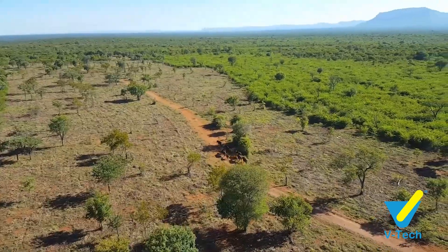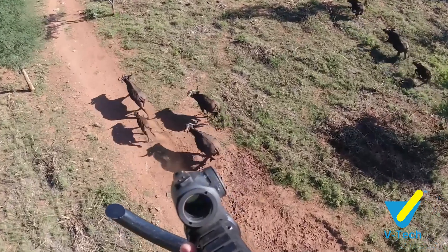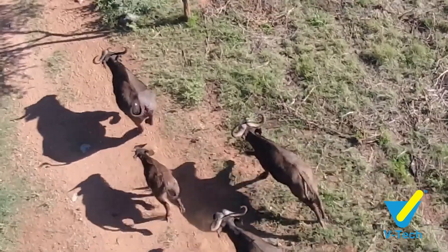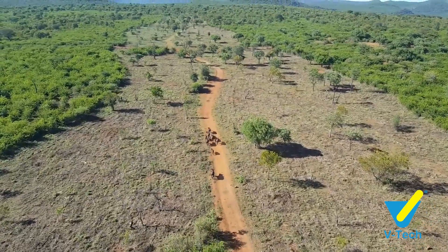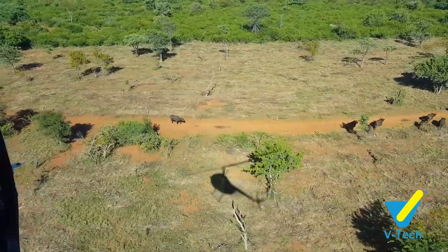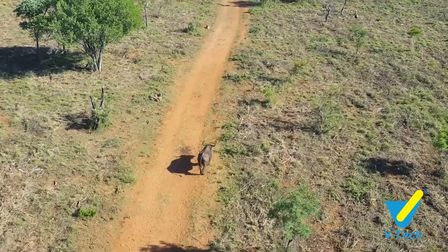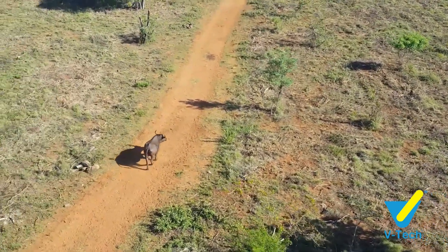Once we got them into the open area the dart was prepared and placed in the cow. After a few minutes you can see that the cow is starting to lag behind the group, hopping and making slower movements. It wasn't long after this that she started slowing down enough for the group to leave her and for us to start working with her.